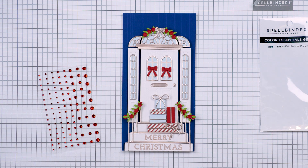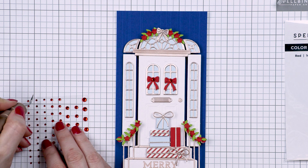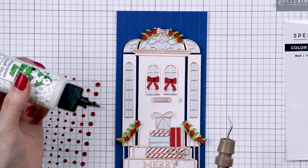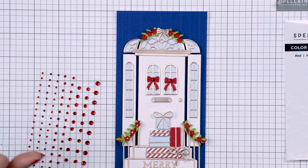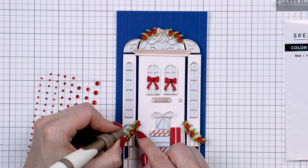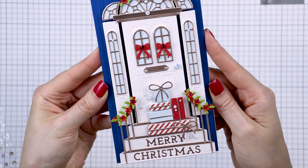I foam-mounted the door, the steps, and the side windows onto the card front. I really love how the blue added lots of contrast to this card and helped the door pop. I embellished the card with new gems — Spellbinders has four new colors: red, green, pink, and teal. I used the red gems as little flower centers for the faux poinsettias and on the bows, and I also added a couple of white gems from the previously released crystal gem mix, which finished my card.